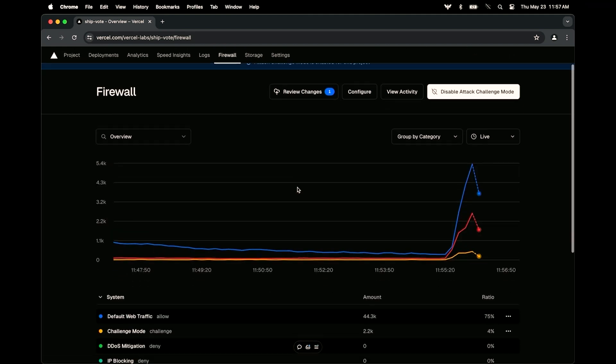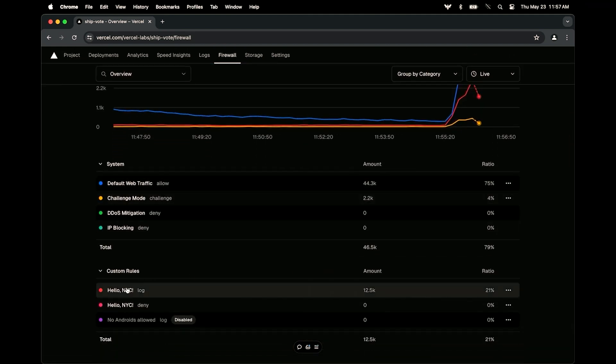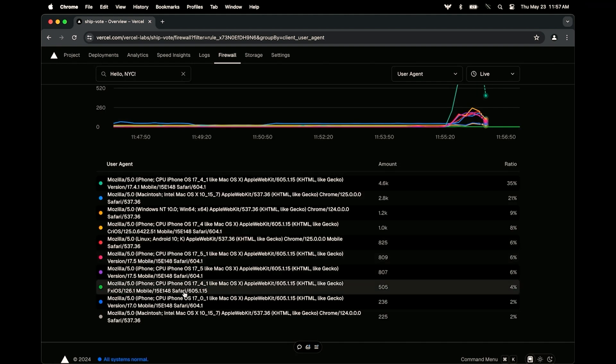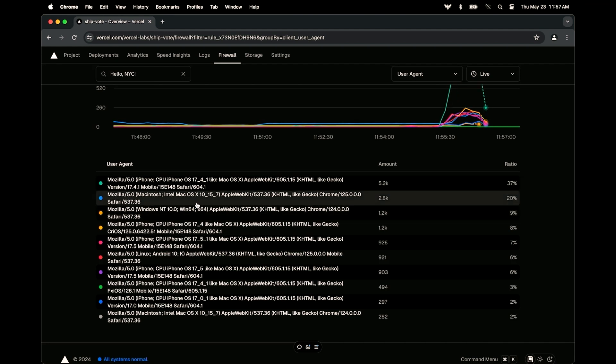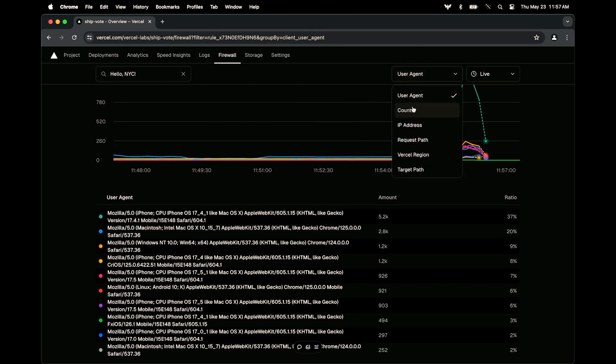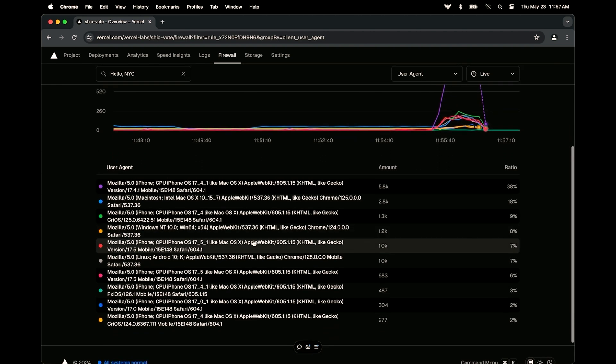Let's go deeper into those user agents — that's an area where we've all struggled with getting legitimate traffic to our site. You could imagine somewhere in here we might have some malicious traffic. We can dig in and filter by user agents, countries, or IP addresses. We have all this information we can dig into. Let's say someone in here was malicious and we decide we want to block that traffic.